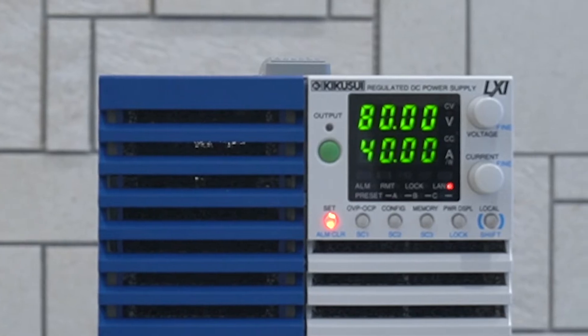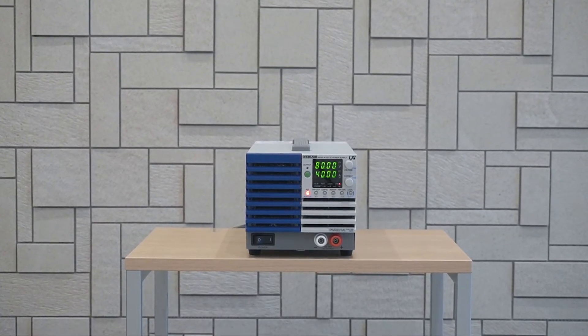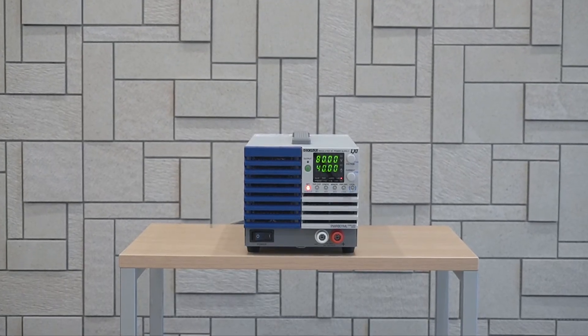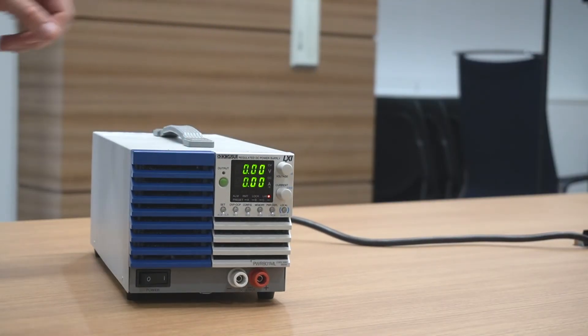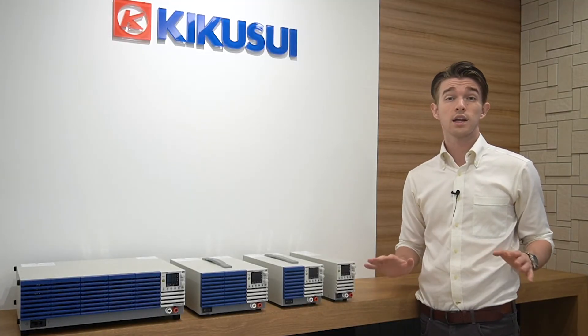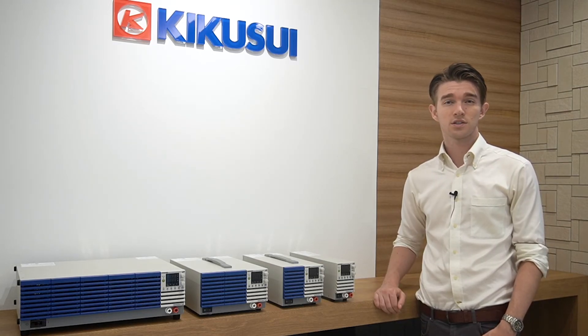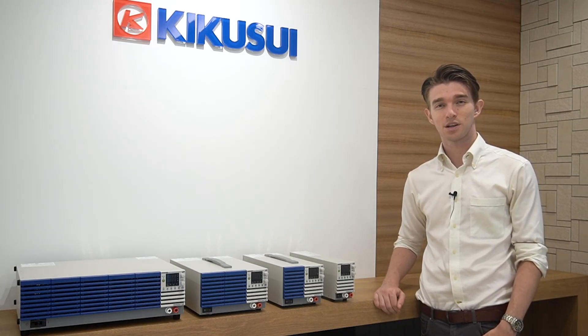In conclusion, the PWR01 by Kikusui Electronics provides a robust, durable solution for engineers looking for a high quality, low form factor power supply for their benchtop. For more information on the PWR01 or any other Kikusui products, please click on the link below or contact us directly via our overseas email. Thank you.